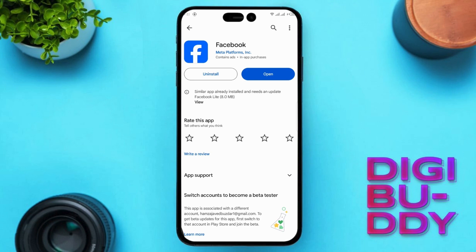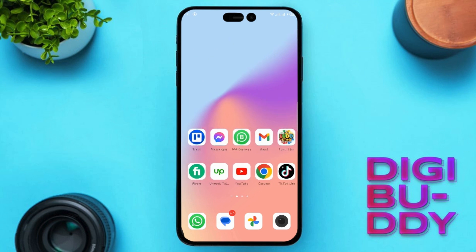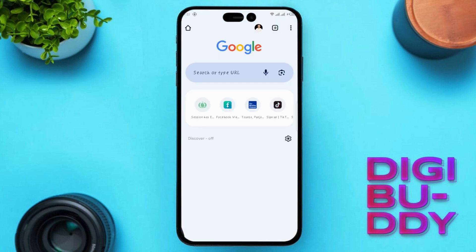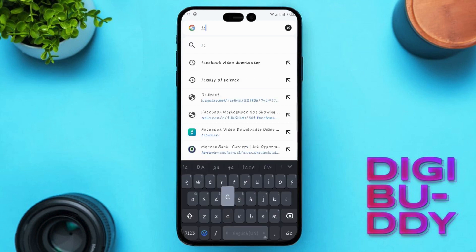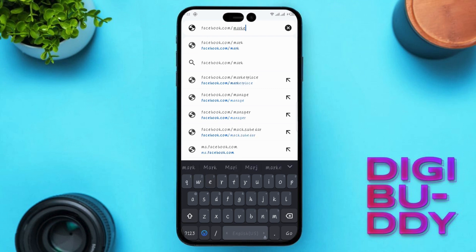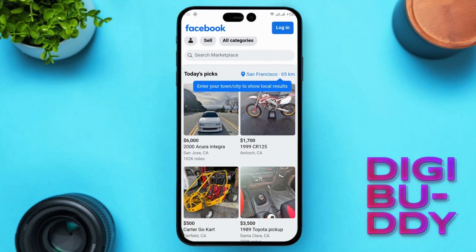Lastly, our fifth solution involves troubleshooting the app. If all else fails, try accessing the web version of Facebook through your default browser. Go to Facebook.com/Marketplace and explore the marketplace in the web version.